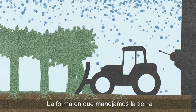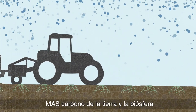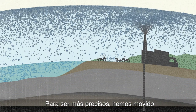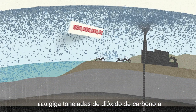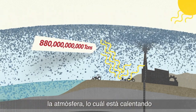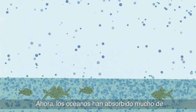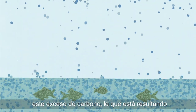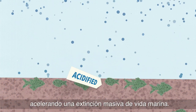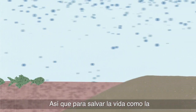The way we manage land and do agriculture is moving even more carbon from the soil and biosphere into the atmosphere. Specifically, we've moved 880 gigatons of carbon dioxide into the atmosphere, which is heating up the planet and destabilizing our climate. The oceans have absorbed a lot of this excess carbon, resulting in ocean acidification and accelerating a mass extinction of sea life.